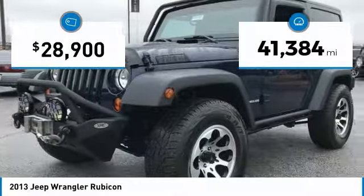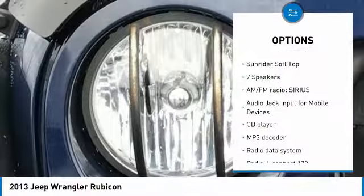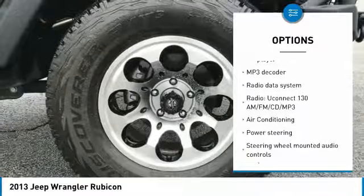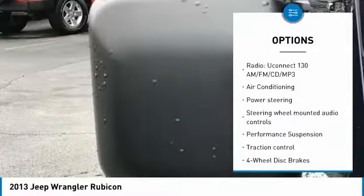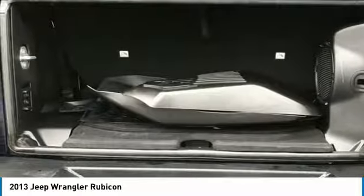This vehicle has less than 45,000 miles. Here are some of this vehicle's great options: traction control, dual airbags, air conditioning, leather-wrapped steering wheel, power steering, alloy wheels, four-wheel disc brakes, center armrest, CD player, and compass.